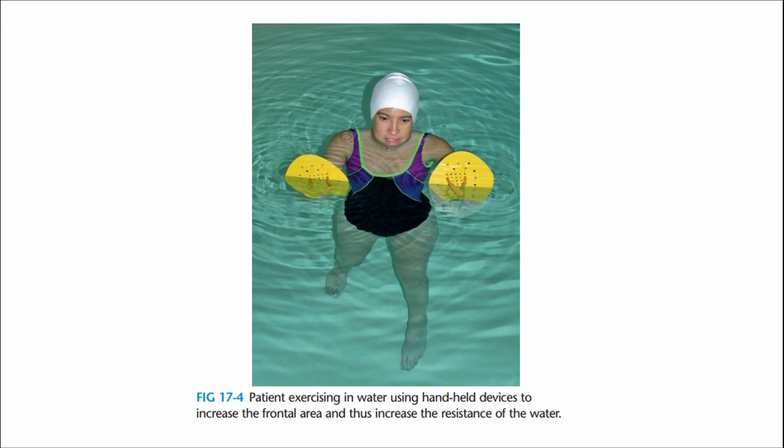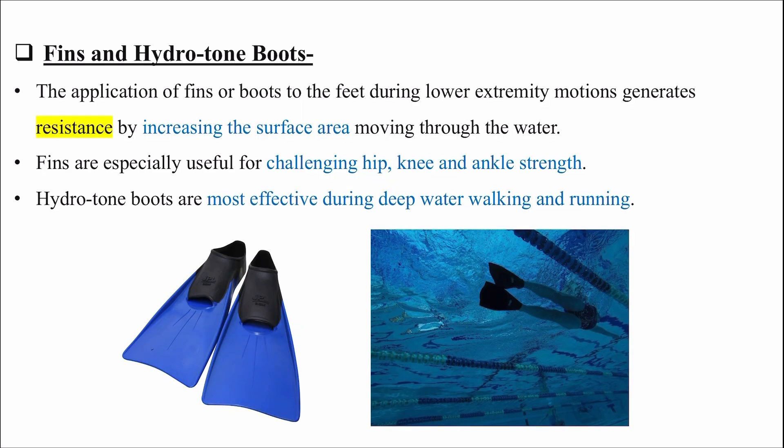Next is fins and hydrotone boots. The application of fins or hydrotone boots to the feet during lower extremity motions generates resistance by increasing the surface area moving through the water. Ye basically resistance increase kar rahe hain aur help karte hain strengthen karne mein - hip, knee and ankle strength. Hydrotone boots are more effective during deep water walking and running.